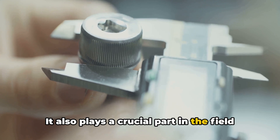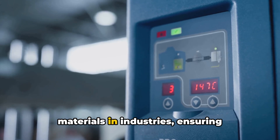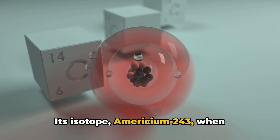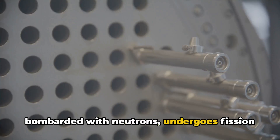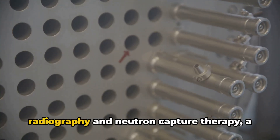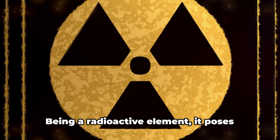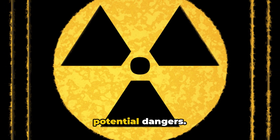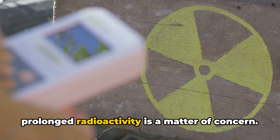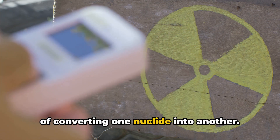Americium also plays a crucial part in the field of industrial measurements. Using its gamma radiation, americium helps gauge the thickness of materials in industries, ensuring precision and quality control. Americium also serves as a neutron source — its isotope americium-243, when bombarded with neutrons, undergoes fission and releases more neutrons. This property is utilized in neutron radiography and neutron capture therapy, a type of cancer treatment. However, being a radioactive element, it poses potential dangers. It concentrates in areas affected by nuclear testing and incidents, and its prolonged radioactivity is a matter of concern. Efforts are being made to neutralize this through nuclear transmutation, a process of converting one nuclide into another.